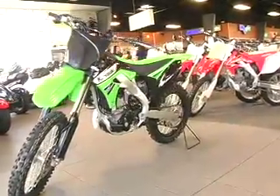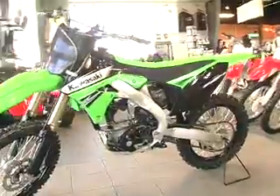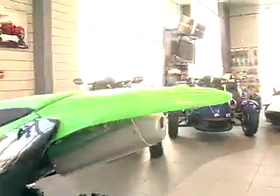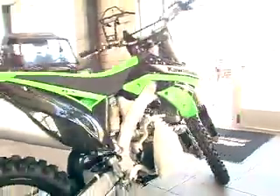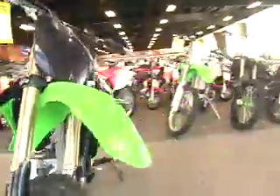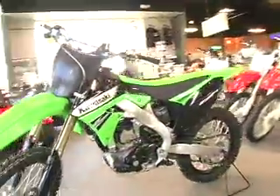Hey, it's great to see you again. Look what I've got to show you. This bike has more AMA Lights championships than any motorcycle in history. The gap between production and factory prepped motocrossers has never been narrower. And with the introduction of Kawasaki's massively redone 2011 KX250F, that gap has just shrank a little more.